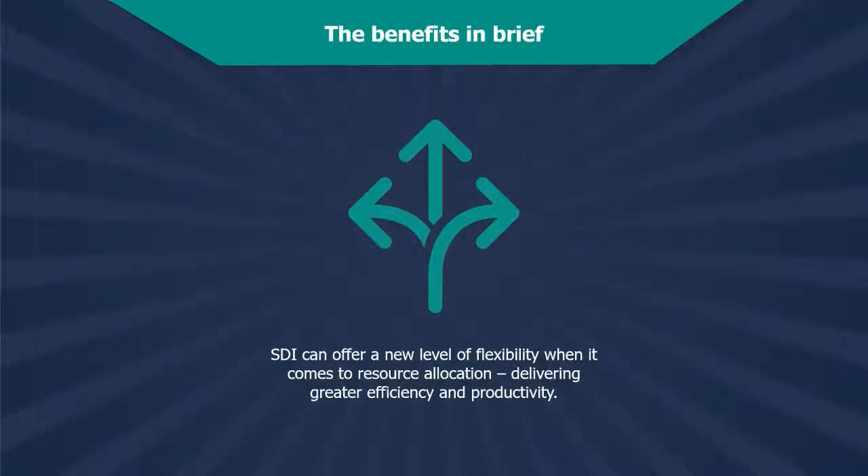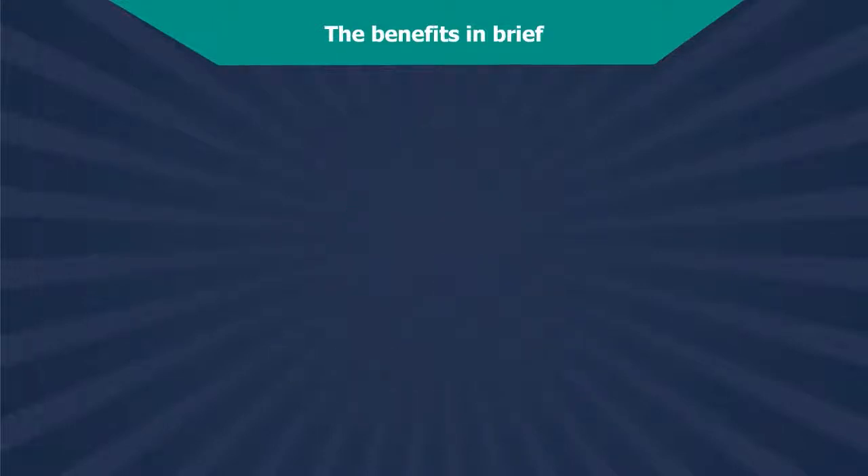SDI can deliver a new level of flexibility when it comes to resource allocation, transforming servers, storage, and networking into a resource pool that your customers can use more efficiently and productively. This means that they can allocate power to business-critical functions and reduce it in areas where it's not currently required. In turn, your customers can expect dramatically reduced waiting times and a more efficient business.